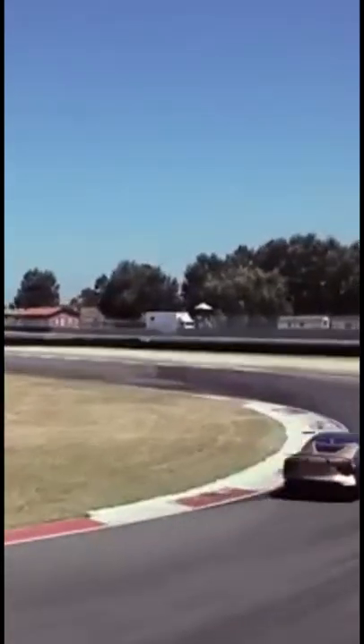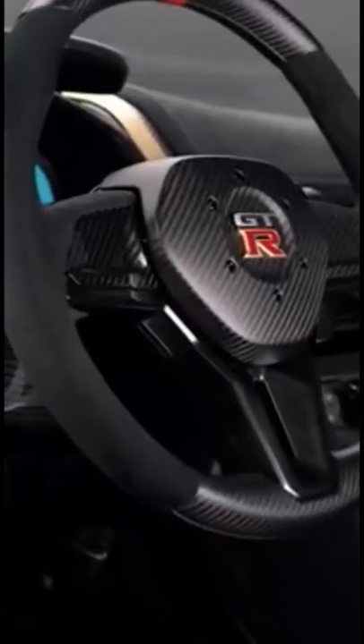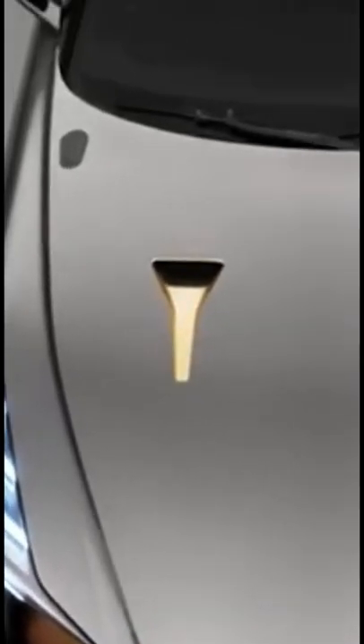This is the pinnacle of Japanese supercar. This car is the Nissan GT-R50 by ItalDesign, based on the latest GT-R Nismo and created with European style sensibilities. Designed by Nissan and produced by ItalDesign, this car was not just a concept car, but was released in limited quantities of less than 50 units at a price of approximately 140 million yen.